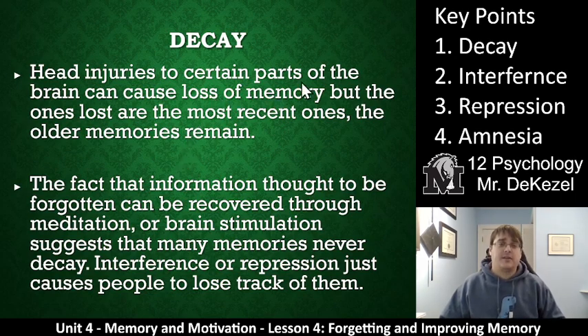Head injuries can cause decay in long-term memory, but this is not necessarily a natural thing. The ones that are lost are often the most recent ones, and older memories often remain. The fact that information you thought you forgot can be recovered through processes like meditation or brain stimulation suggests that these memories are never really gone — they're just unable to be accessed at a certain time. Maybe long-term memories don't truly decay; they just get stacked away somewhere we can never find them.